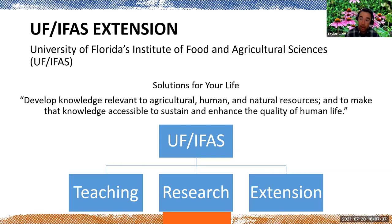With UF-IFAS — the University of Florida Institute of Food and Agricultural Sciences — we say 'solutions for your life.' Our mission is to develop knowledge relevant to agricultural, human, and natural resources, and to make that knowledge accessible to sustain and enhance the quality of human life. UF-IFAS is broken down into three major areas: teaching, research, and extension.